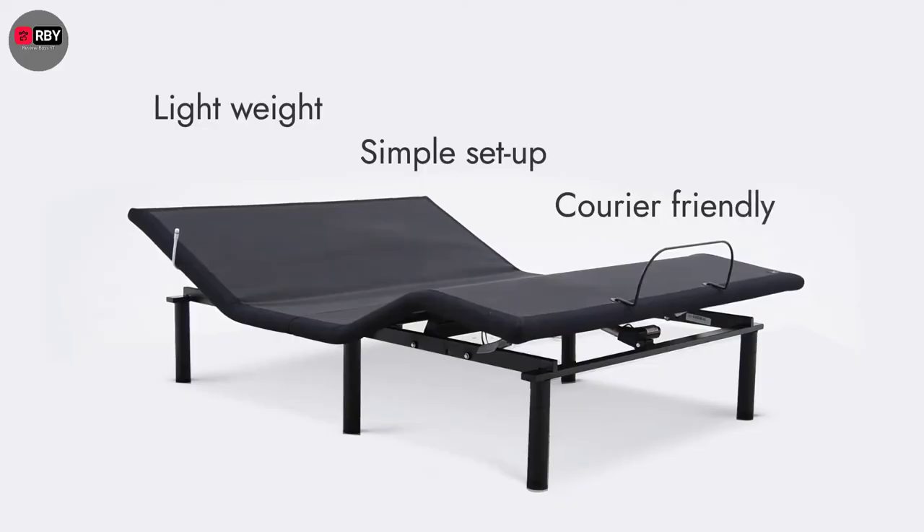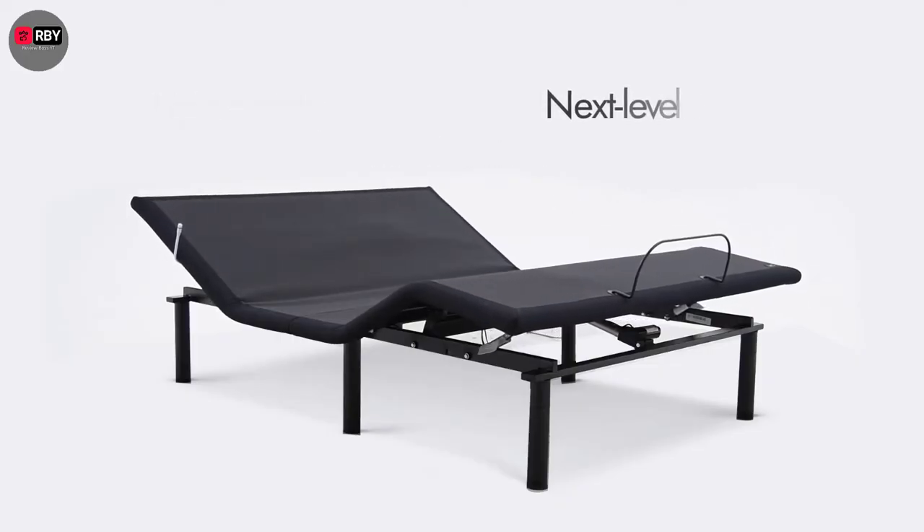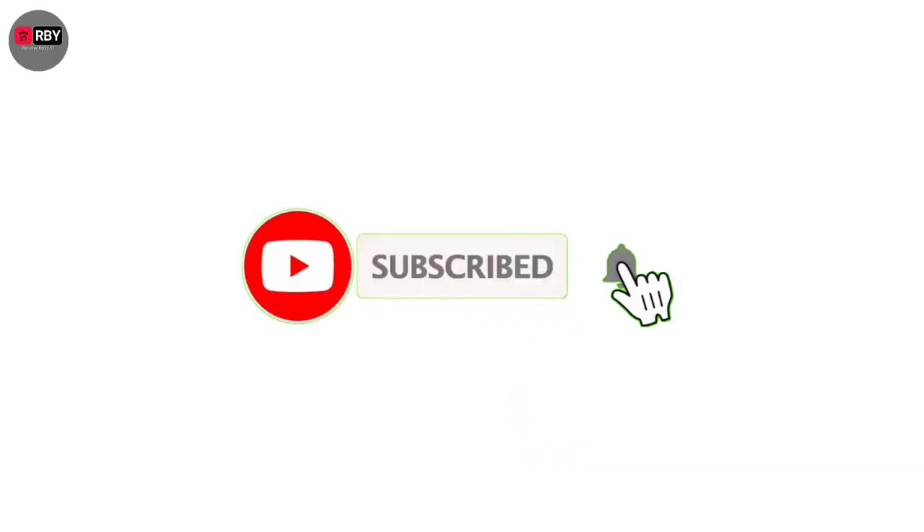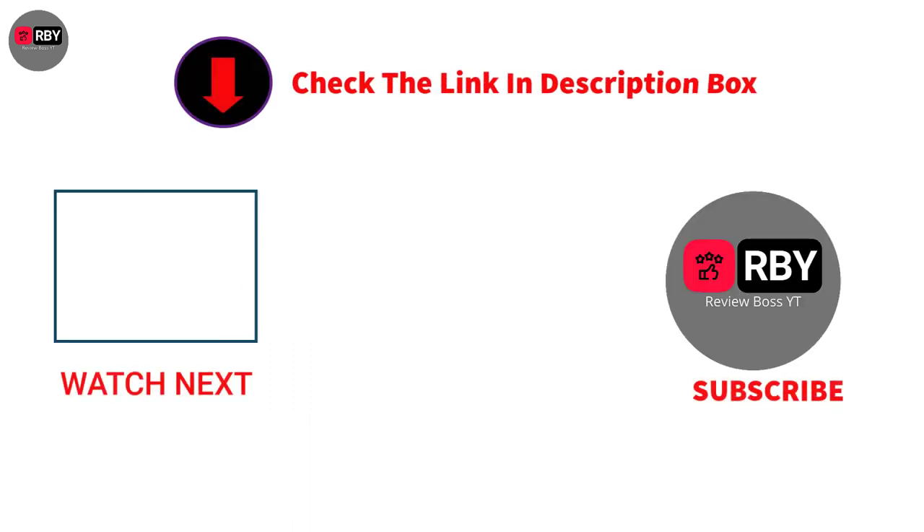You can easily fold up the bed to transport it anywhere or move it to another room. That's all from my end. I make helpful videos daily so do subscribe to my channel. If you need more information or want to know the product price, check out my description. For any kind of problem please comment below. Stay updated with our cool products as it will make your life much easier.